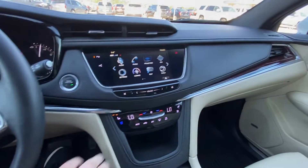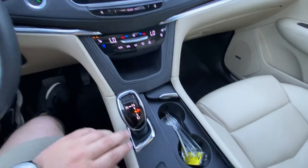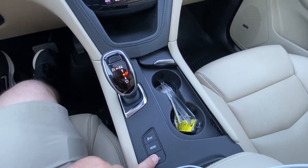A nice large 8-inch touchscreen with Apple CarPlay and Android Auto, climate control, navigation, dual-zone climate, heated and ventilated seating, automatic shifter, traction control, and mode selection for the all-wheel drive system.